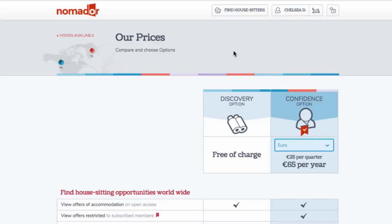Lastly, the website I actually used is called Nomador.com. This is the only website that has a totally free option — their discovery mode allows you to message up to three people.